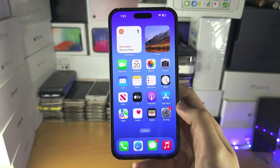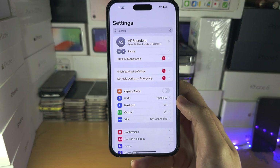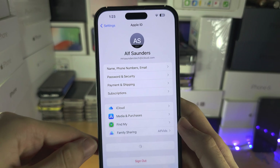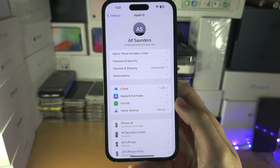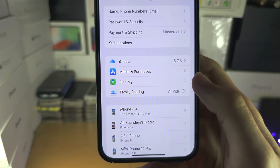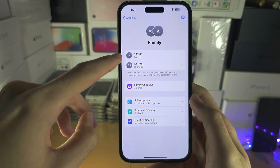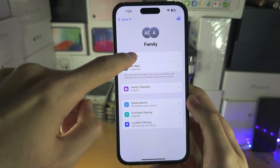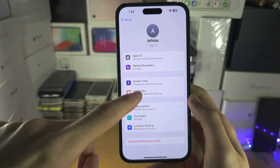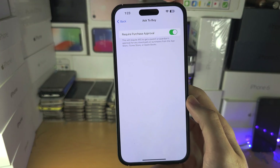When you have the parent's iPhone, you're going to open the Settings and from here you're going to tap on their name at the top. You are then going to tap into Family Sharing and then tap on yourself — your child account. Then tap on Ask to Buy.